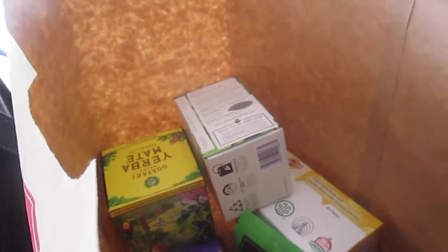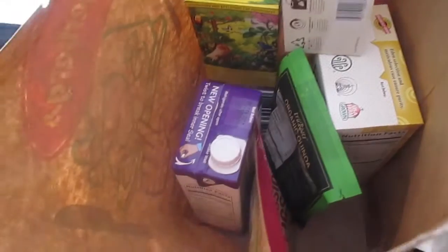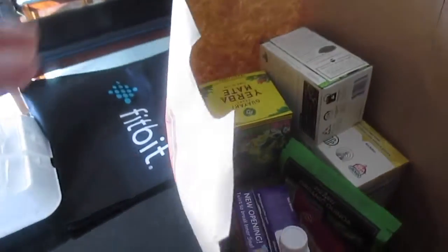Yes, Dearburg's is very vegan friendly. It almost felt like Whole Foods in there — they have a lot of good stuff. So let me show you what I got. So from Dearburg's...